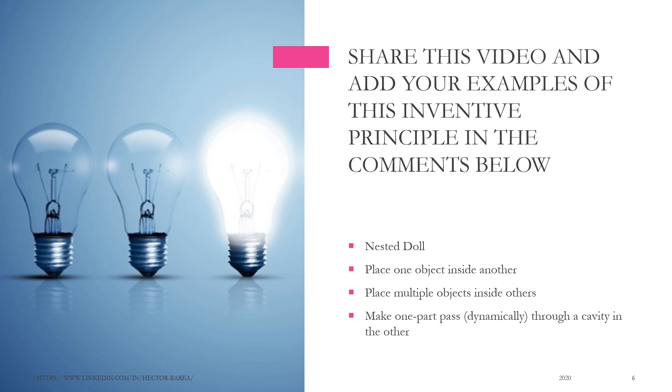Share this video and add your examples of this inventive principle in the comments below. Nested Doll: place one object inside another; place multiple objects inside others; make one part pass, dynamically, through a cavity in the other.